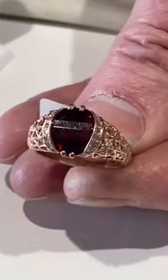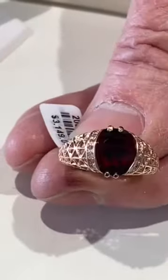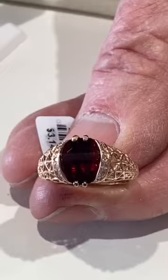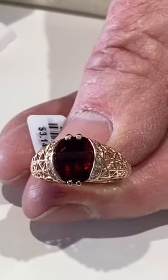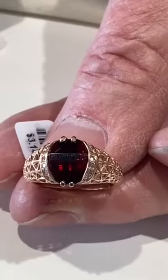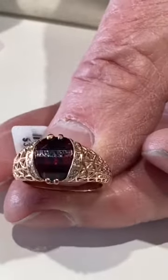How much does something like that go for? This piece right here is $3,100. It's a beautiful piece of jewelry, and it's worth every bit of that. It took a long time — over a year — to come up with this design, making it and refining it. It's been a lot of fun, and everybody loves it.